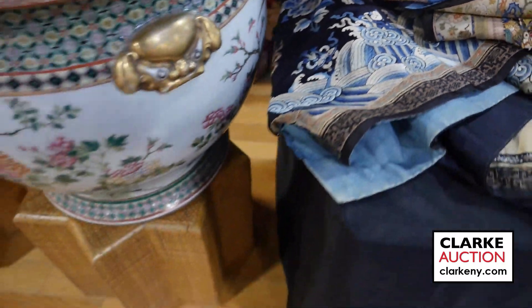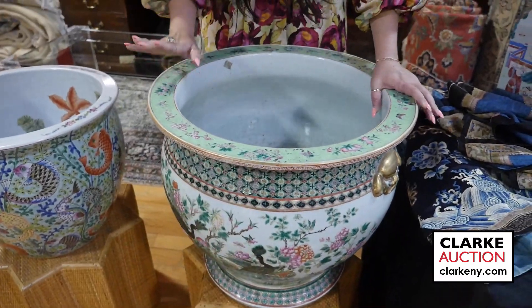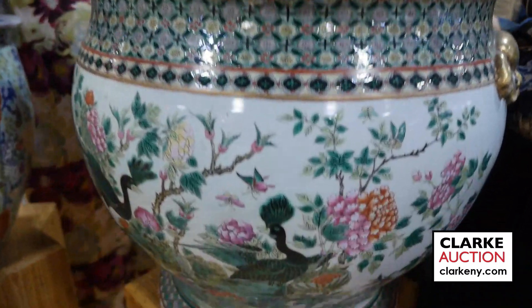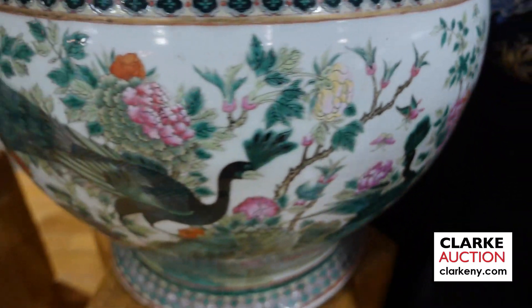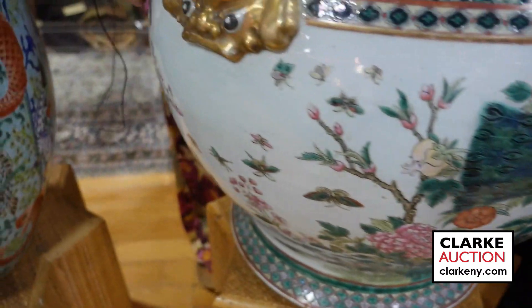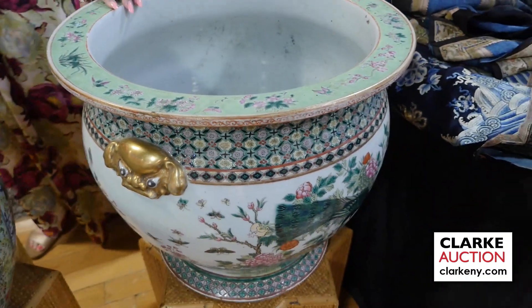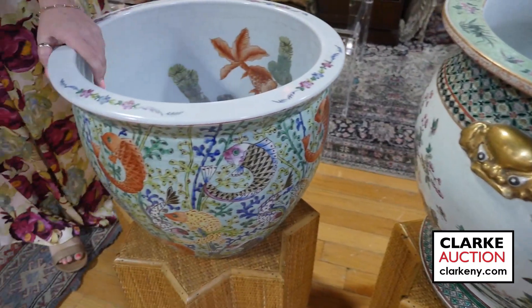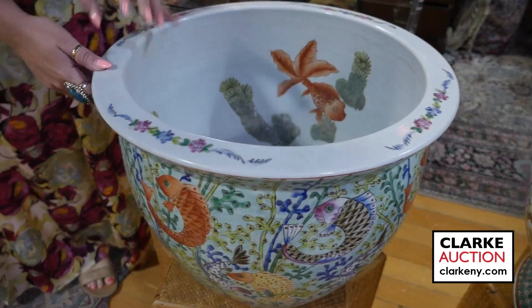A monumental Chinese famille rose fishbowl — really quite nice, heavy, and large, in good condition, displaying birds and flowers with gilt decorated foo dog handles. I'll spin this around so you can see the handles. It came from a New Jersey estate. And we also have this Wucai-style Chinese fishbowl displaying carps.